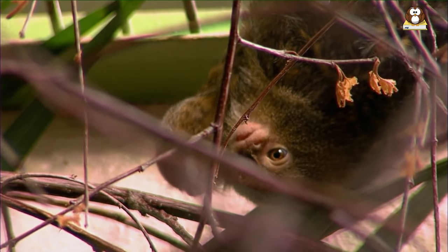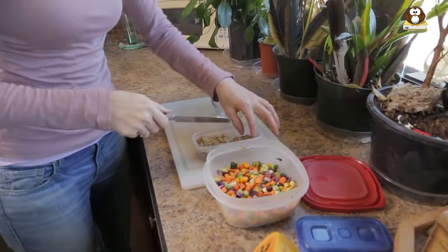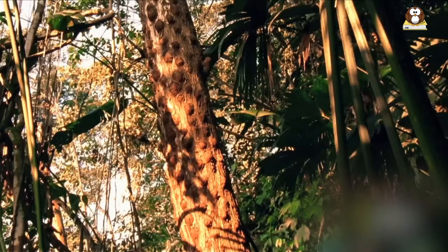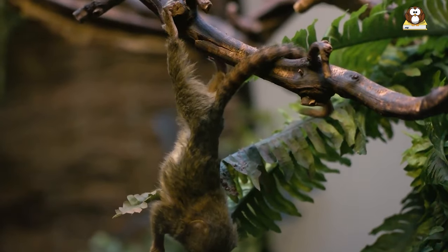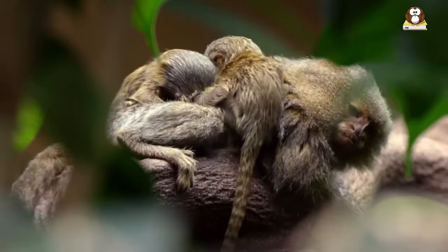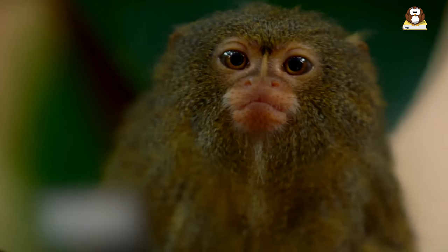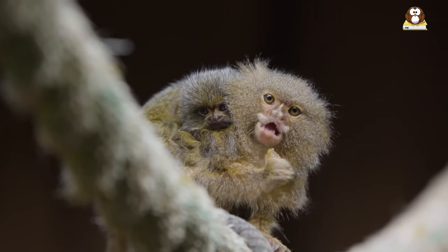Pygmy Marmosets need a space that mimics their natural habitat, with plenty of room to climb and explore. Their diet and healthcare needs are also specific and demanding. Pygmy Marmosets are wild animals, and domesticating them can be challenging and ethically questionable. They are best suited to their natural habitat, where they can live free and in the wild. So while the idea of having a tiny monkey as a pet might seem appealing, it's crucial to consider the significant responsibilities and legal implications. It's always best to admire these fascinating creatures from a distance and support their conservation in the wild.